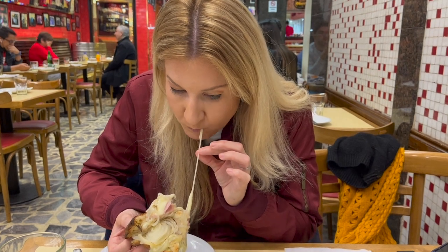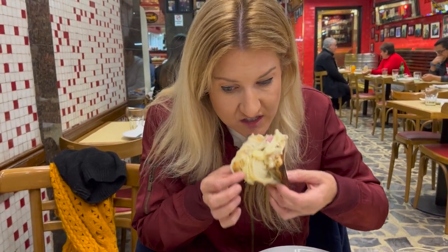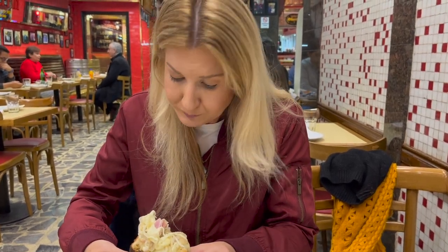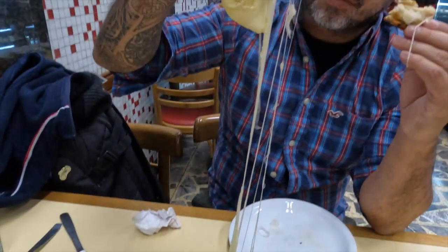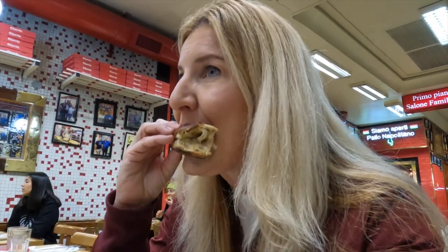Oh my gosh. Okay, I get what all the fuss is about. The cheese is absolutely delicious — there's so much of it. Cheese, onion, and ham. To be honest, I wasn't even really in the mood for pizza this morning, but this place is such a staple I wanted to come and try. But this pizza is so good. I'm in the mood now. It's delicious.